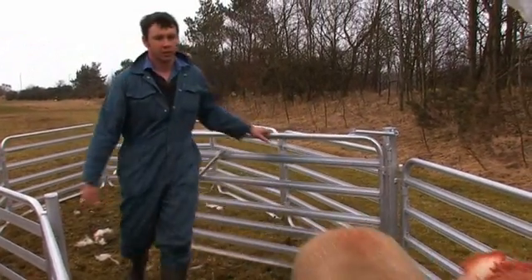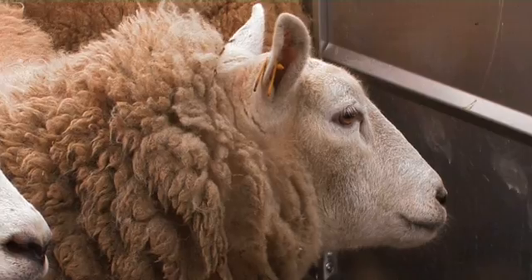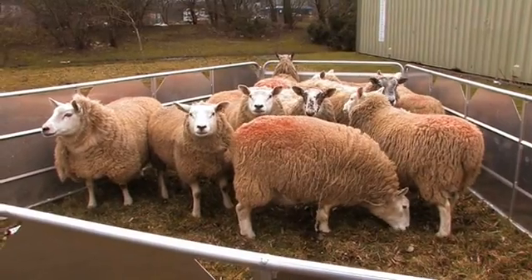The benefit from the government is the tracking of animals around the marketplace. And the third benefit, which I haven't mentioned, is the supermarkets. If the supermarkets are buying in the meat, then they want to see the provenance behind it. And the only way you can get that provenance is by looking at the traceability, which can be easily done with EID.